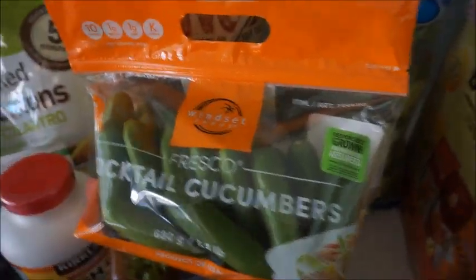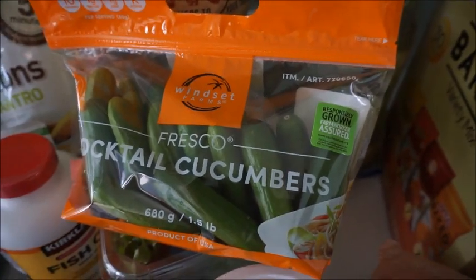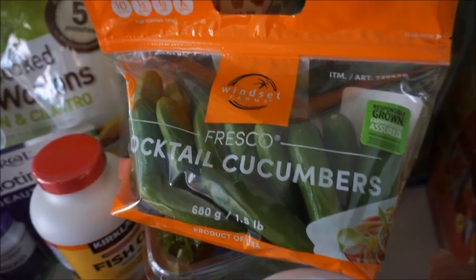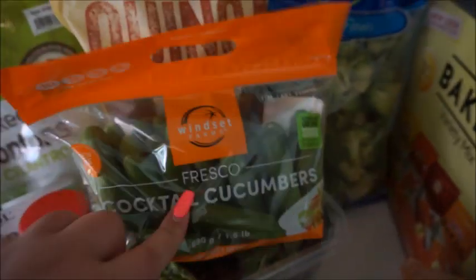Next thing I got hiding down here are these little baby cucumbers. It's so funny — on my receipt they're called Mini Cukes. $3.99 for this whole bag. These are going to be snacks for me; I'm just going to munch on those.